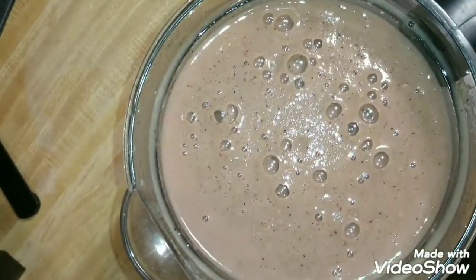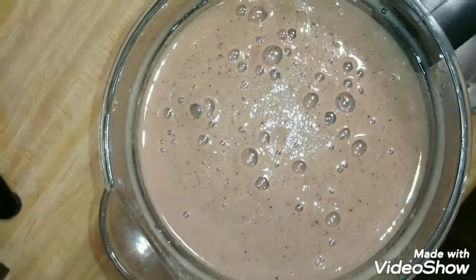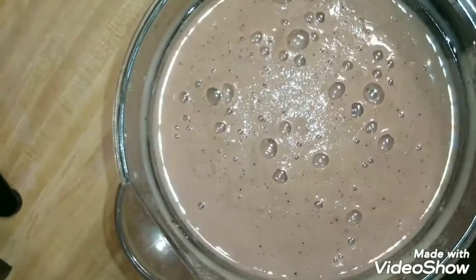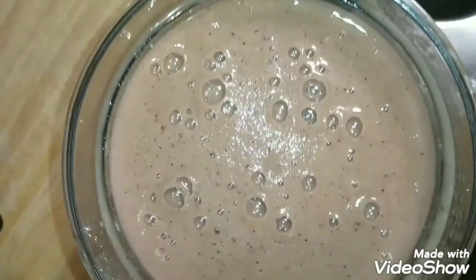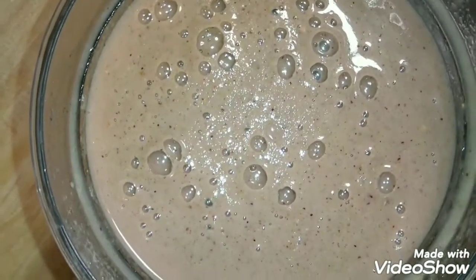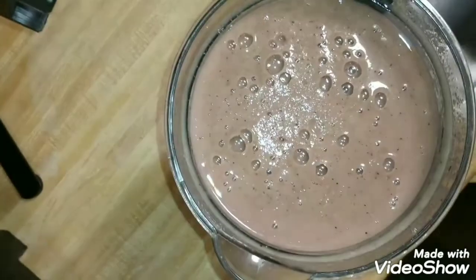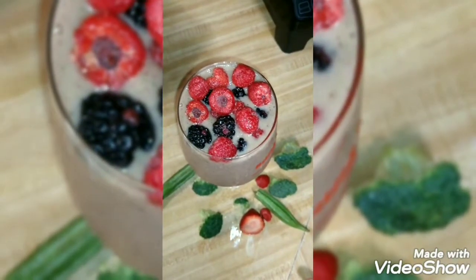I was thinking about adding an avocado but that would be too much, so I'll add it to the next one with the carrots. But this is very nice and very solid. Okay, let me get this fixed up and show you the final presentation.